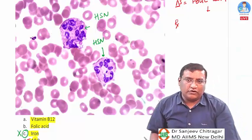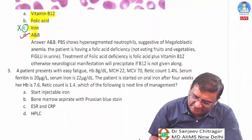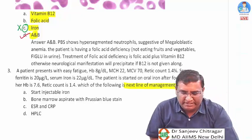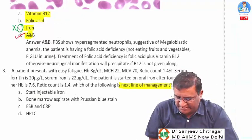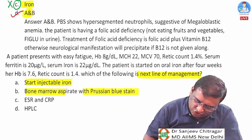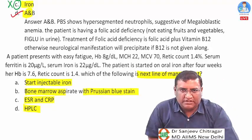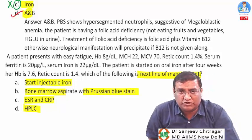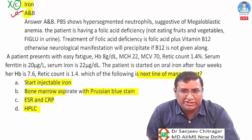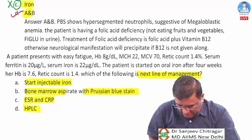Question three asks for the next line of management. Options are: start injectable iron, bone marrow aspirate with Prussian blue stain, ESR and CRP, and HPLC. Injectable iron is for malabsorption, Prussian blue for sideroblastic anemia, HPLC for thalassemia or sickle cell, and ESR/CRP for chronic inflammation.